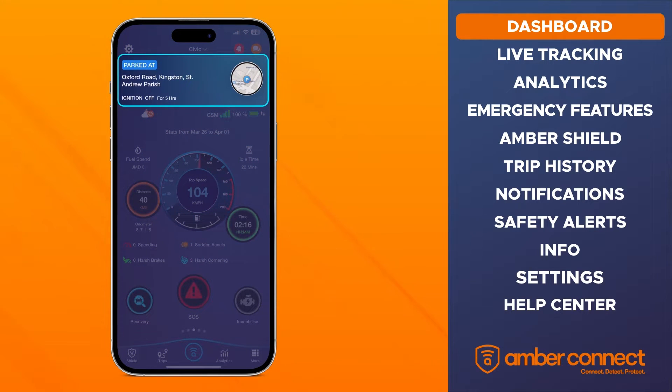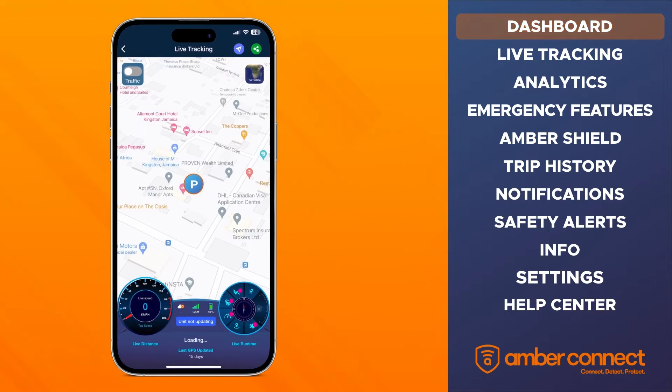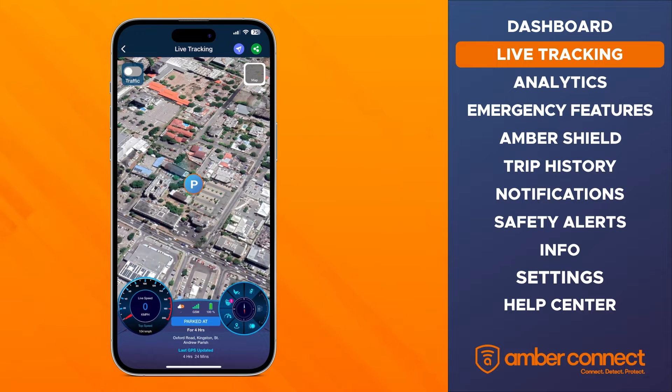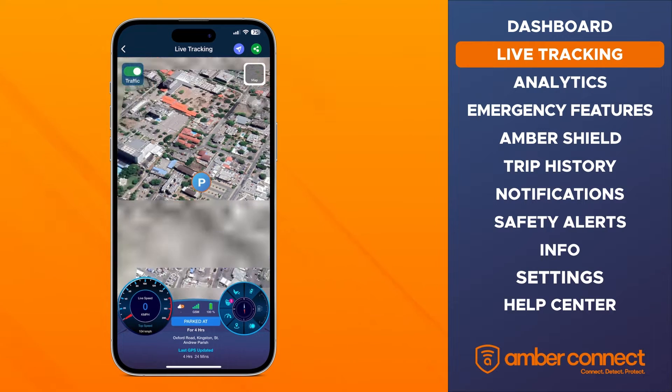The top section of your dashboard shows you where your vehicle is currently located. When you click here, you'll see the current location of your car on a map. You can also look at your vehicle's location in satellite view and toggle the traffic details on and off.